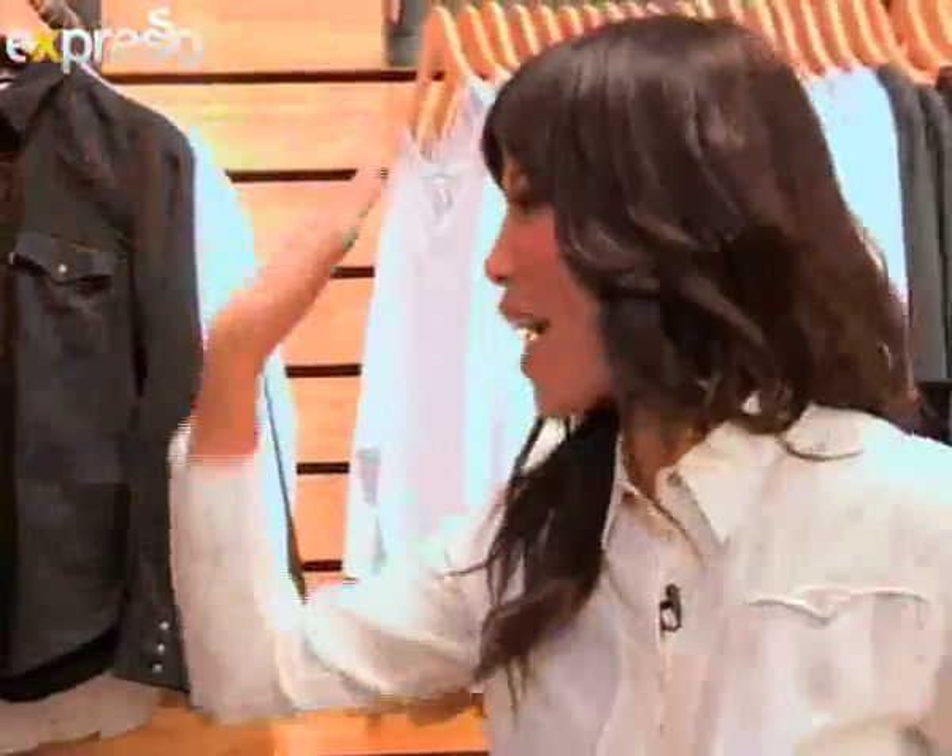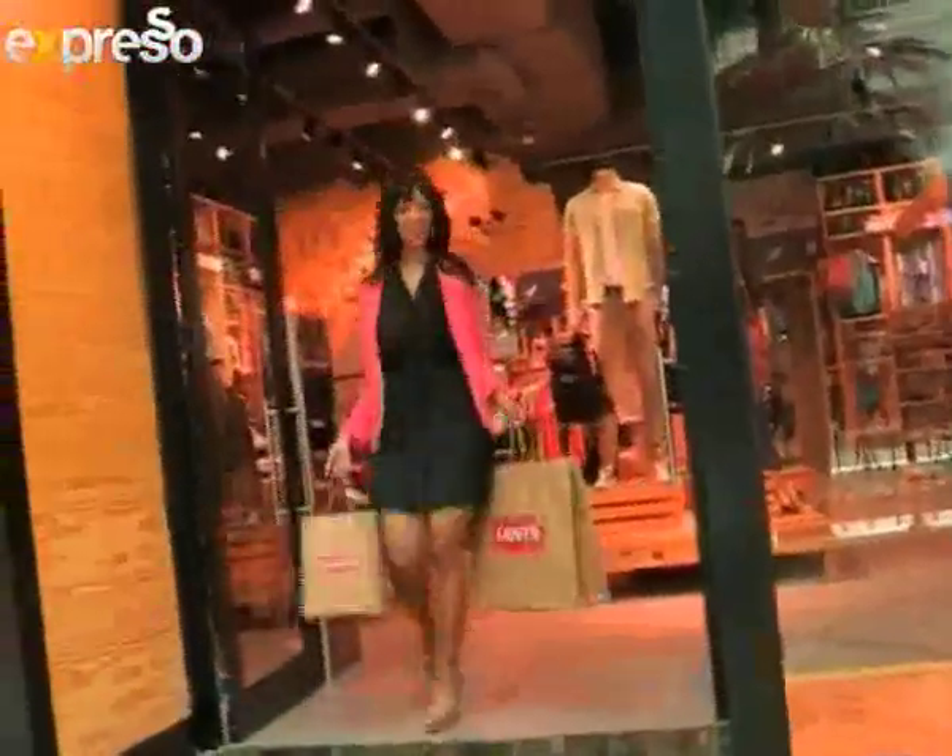Thank you, Chanel. Good job, Nicole! Finally, jeans that move with your body while retaining their shape. So there'll be nothing to hold you back while you strut your stuff. Go forth and be fabulous.